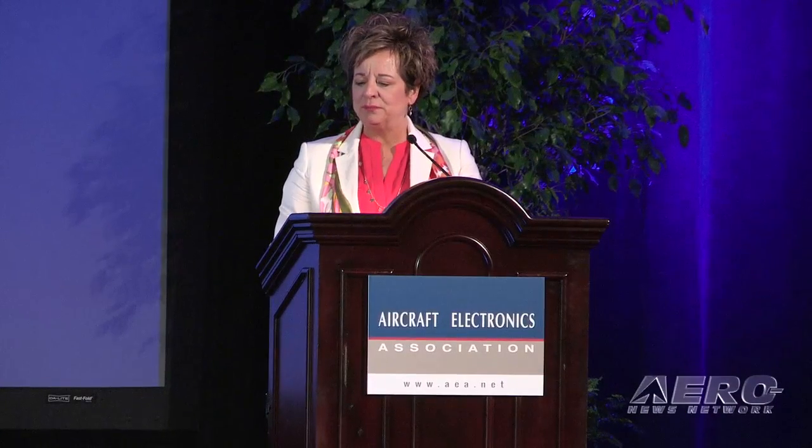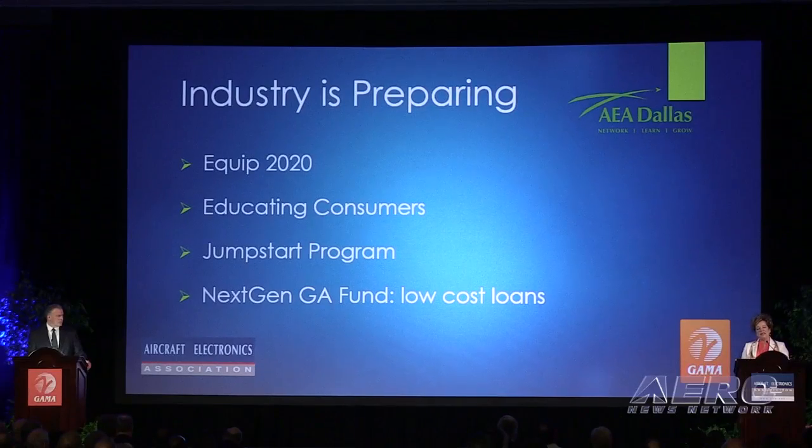Dirks added, 'That means more airplanes need to be equipped and maintained.' Everyone attending this session at the AEA convention came away with a good indication of what's going on in our industry.